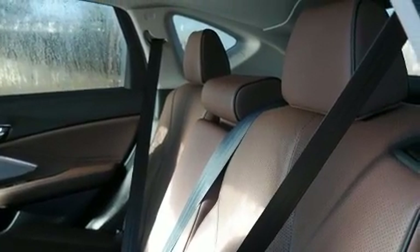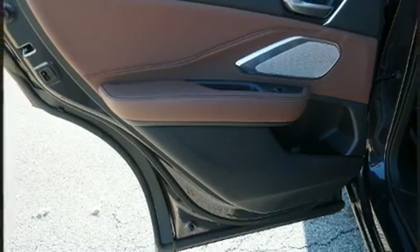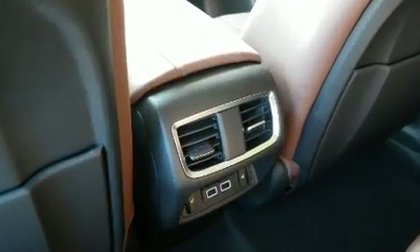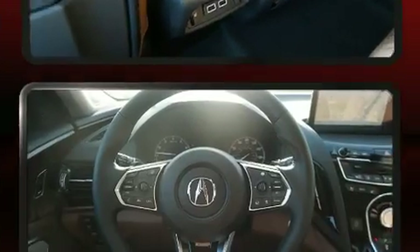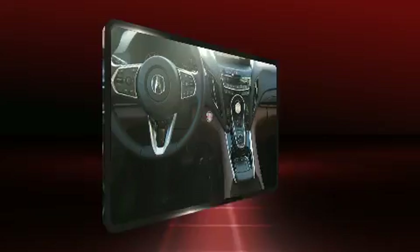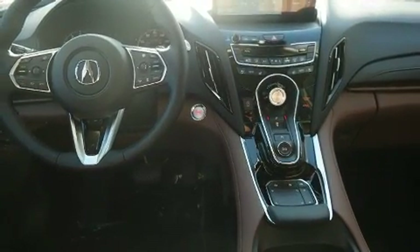The unique heads-up display projects vehicle information onto the windshield, including speed, gear selection, and engine speed — so drivers benefit by not having to take their eyes off the road. Audio features include an AM/FM radio and 16 speakers, yielding a symphony-like audio experience.